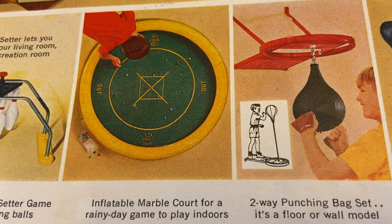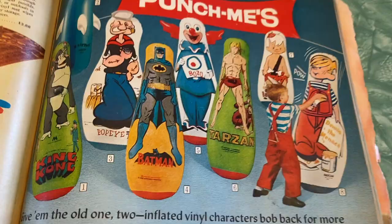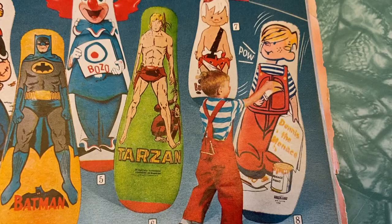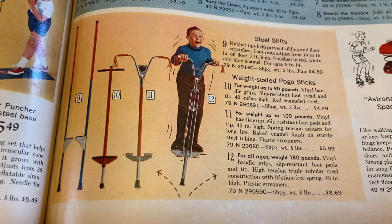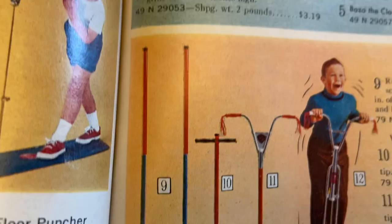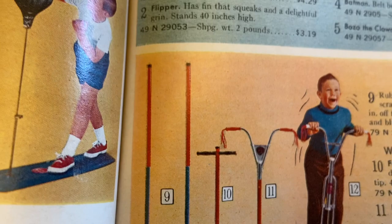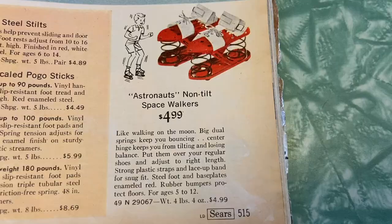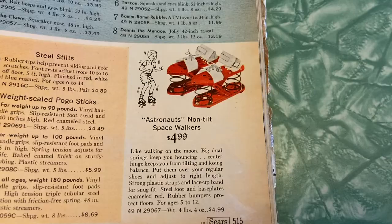Inflatable marble court for a rainy-day game indoors. A punching bag set — floor or wall model, with steel base 'Punch Me' inflated vinyl characters that bob back for more. Hey, that kid's dressed like Dennis the Menace and he's punching Dennis the Menace — so very aggressive, but I guess it helps kids get their energy out. Here's some nice death traps: steel stilts! We had stilts and unicycles in this catalog — it's preparing children for the circus. There's the pogo sticks — I never could figure those out. Astronaut non-tilt space walkers — whoever thought it was a good idea to just strap springs to the bottom of kids' shoes... that's a lawsuit waiting to happen these days.